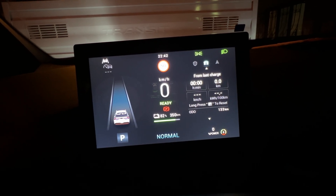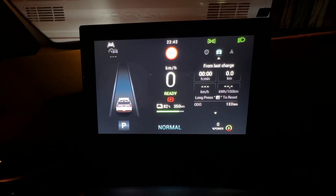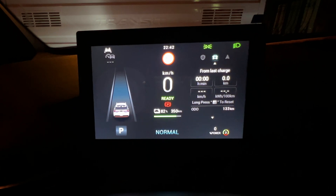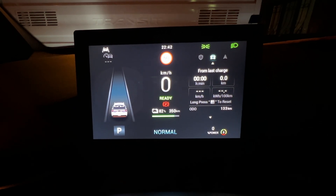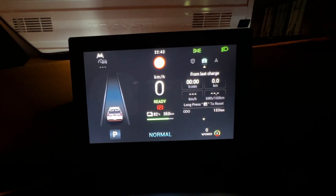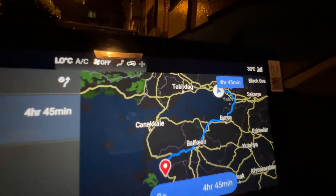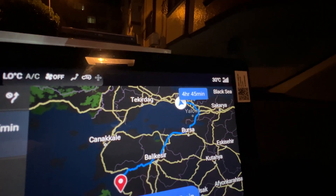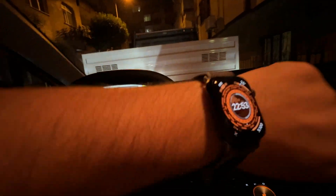We are going to start with 82% state of charge, but that doesn't matter because I'm going to fully charge the battery before the 120 km/h test, which is the most important part. At the moment the temperature is 30°C in Istanbul and the altitude is 37 meters above sea level.